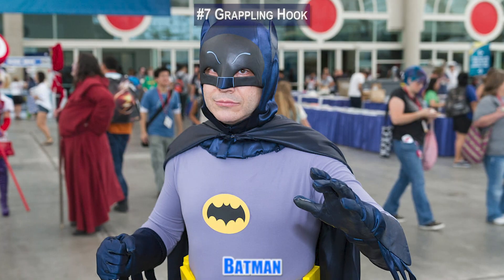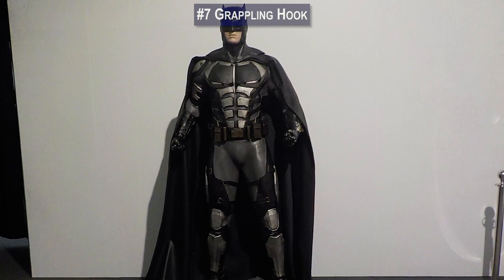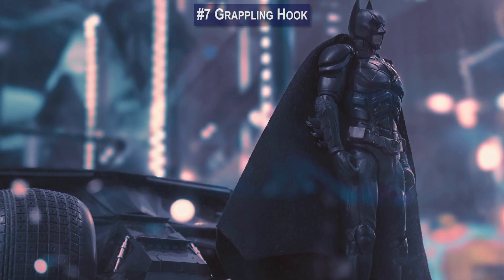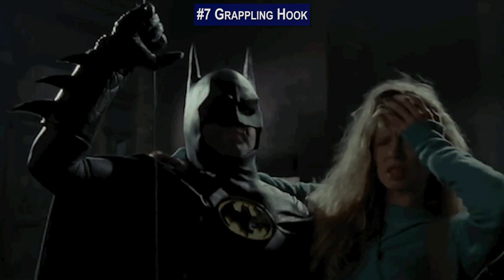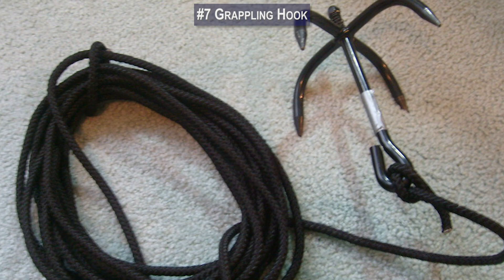Number 7: If you're a Batman fan, then there's no doubt that you're familiar with the Grappling Hook Gun, which is one of the Dark Knight's preferred gadgets. The Caped Crusader can shoot a seemingly infinite amount of cable from his tiny bat tool and then rapidly pull himself in or out of trouble. But the Grappling Gun isn't a gadget that only exists in Gotham.